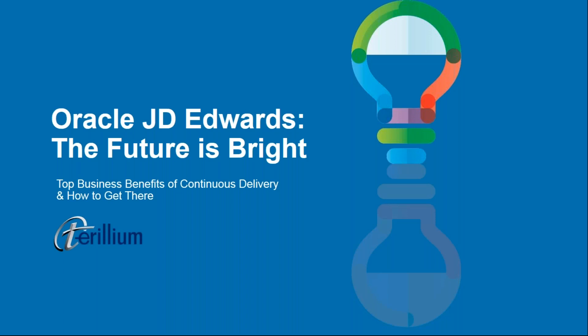Good afternoon and thank you for joining our webinar, 'Oracle JD Edwards: The Future is Bright.' My name is Steve and I'll be your host today. We've got a great agenda planned covering what's new with JD Edwards, the updated product roadmap, Oracle's commitment to JD Edwards, a live demo of the latest features, and discussing how to plan for your JD Edwards upgrade.